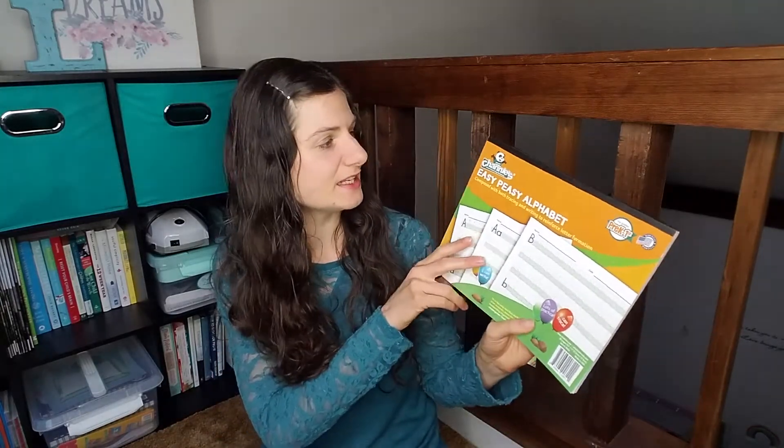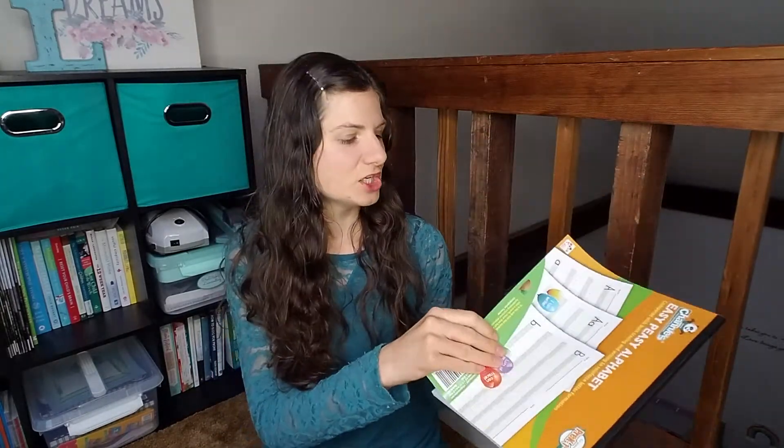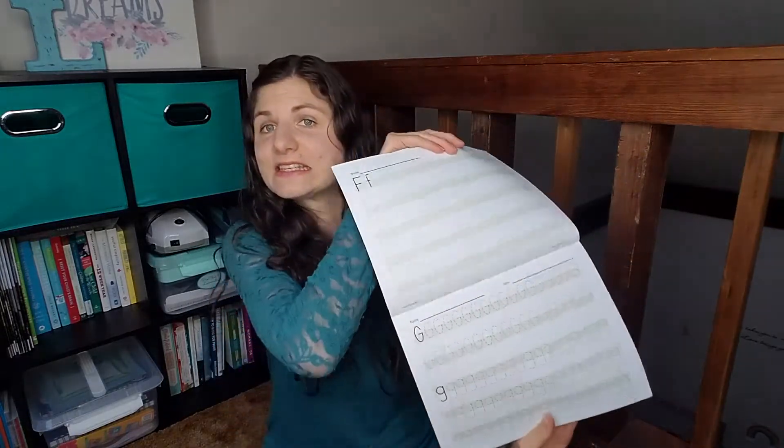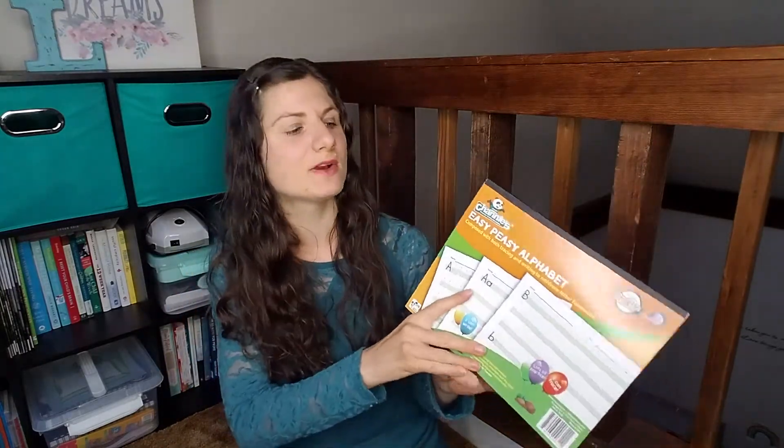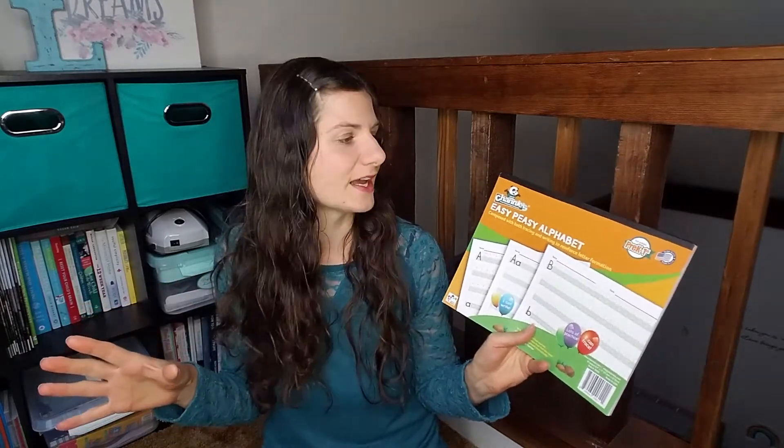For handwriting, we have Channie's Easy Peasy Alphabet. She does not enjoy this because she does not enjoy tracing. So I don't really force it, but I try to have her get some practice in there. We may end up trying to find something else if this does not continue to work, but we're trying.